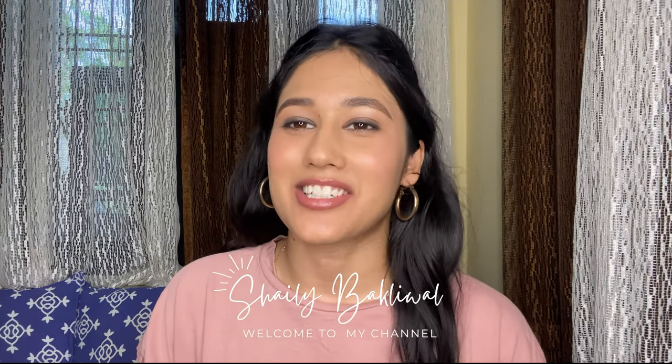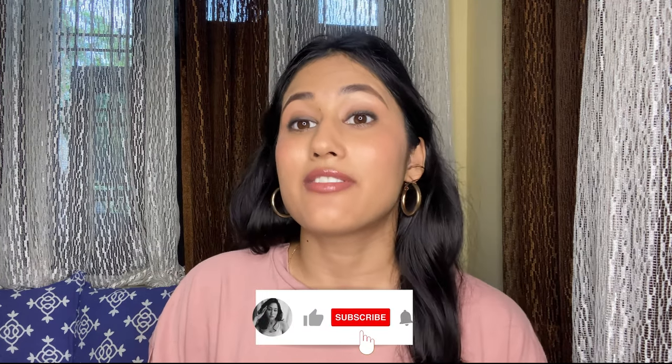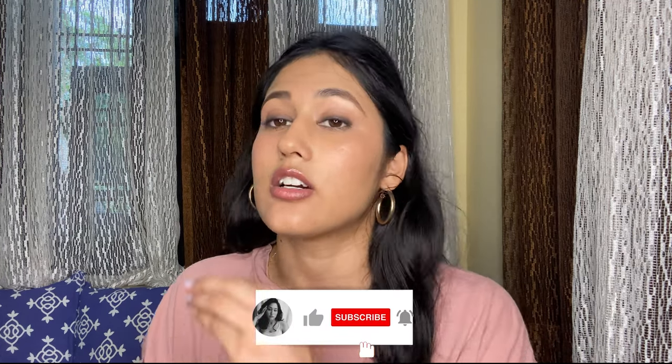Hi everyone! How are you all doing? My name is Shari Baklival and I make Beauty Labs still in fashion videos. So in today's video, we are talking about nude lipsticks. I have 10 nude lipsticks that cater to all skin types — from medium, dark, wheatish, olive, everything.